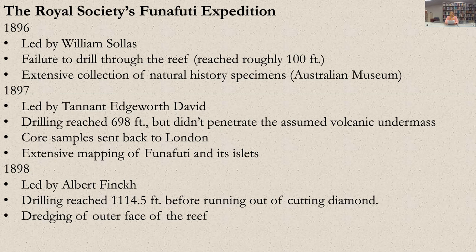Albert Finckh of Sydney led the third expedition, driving the drill bit to 1,114.5 feet before running out of cutting diamonds in October of 1898. Again, the bit remained in calcareous reef rock. Finckh continued mapping of the atoll and systematically dredged the outer face of the reef. He was accompanied by Gerald Halligan, hydrographer of the New South Wales government, who arrived on board HMS Dolphin. Halligan's task was to sink a bore into the center of the lagoon from the bow of the Dolphin to obtain further samples, and he also dredged a series of shallow sediment samples across the full width of the lagoon.